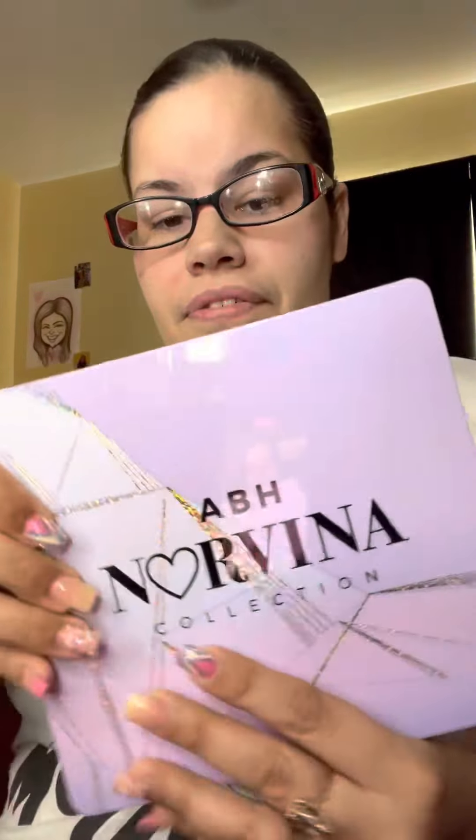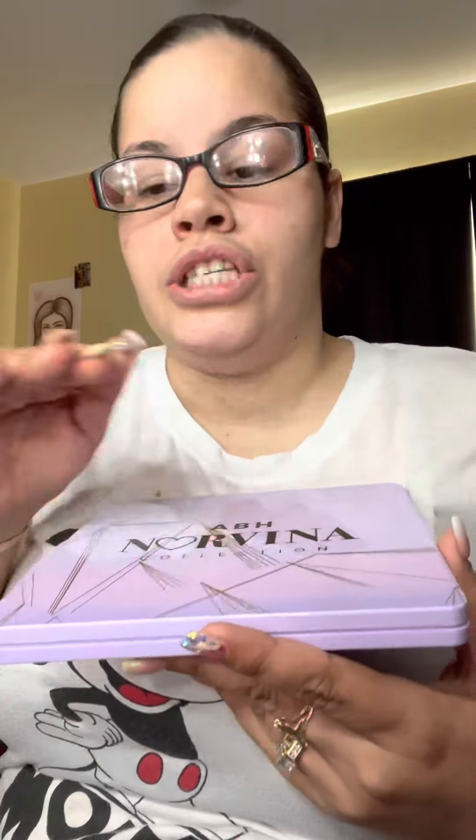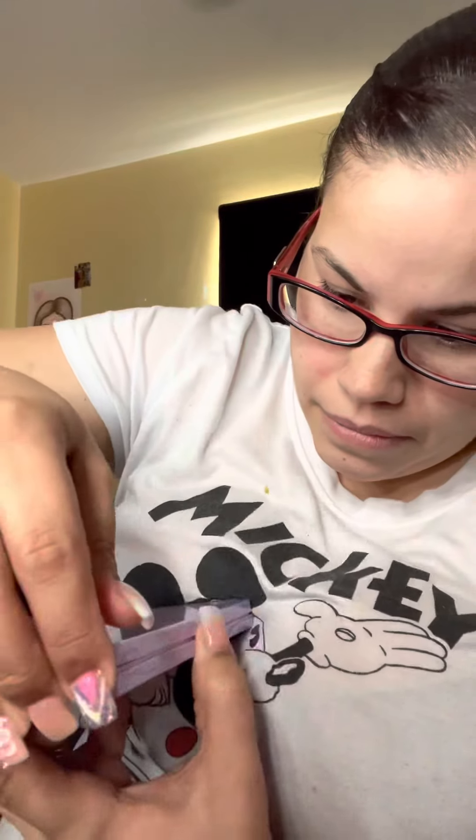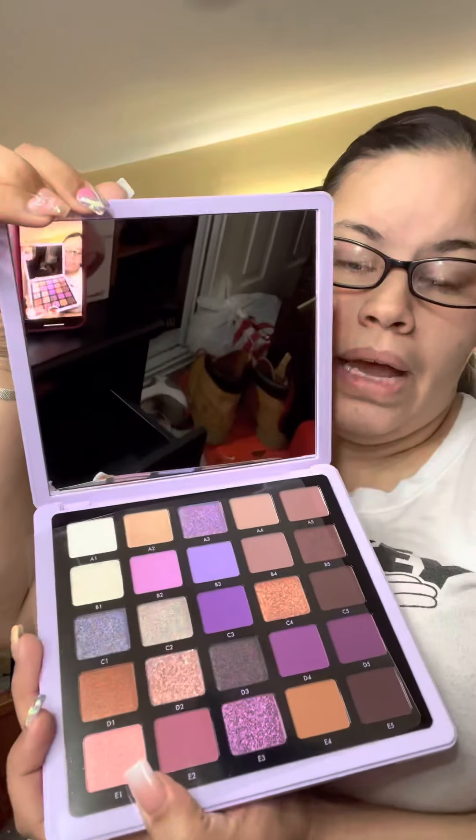I'm also going to be showing you guys all my other makeup that I have. This is my Anastasia Beverly Hills palette. I actually haven't used much of this because they're still brand new — I haven't even touched half of them yet. Here you guys go, this is my brand new makeup palette.